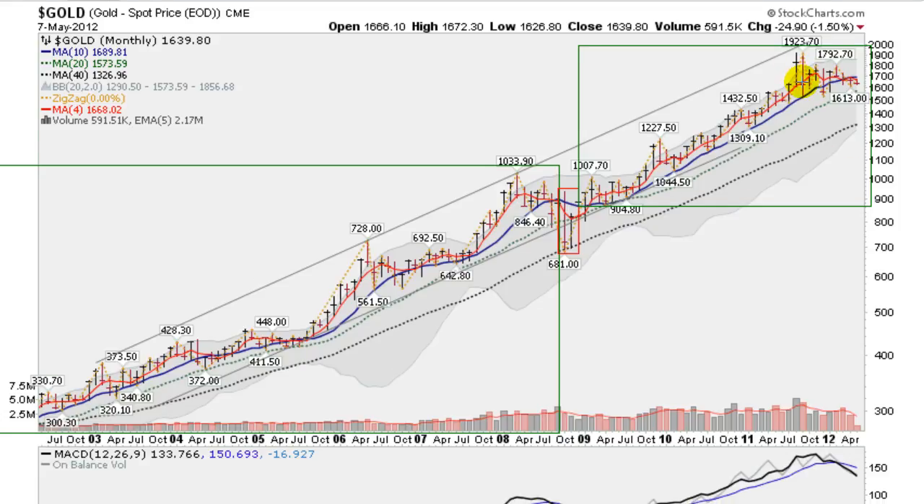A bit of a consolidation here since topping out last year — a lot of this grinding sideways type of action, possibly building a base here. So gold still in a bull market.